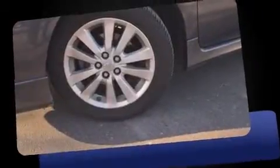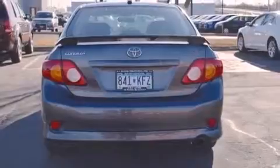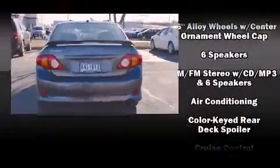Here's a great deal on a 2010 Toyota Corolla. This four-door, five-passenger sedan just recently passed the 60,000 mile mark. It features a standard transmission, front-wheel drive, and a 1.8 liter four-cylinder engine.